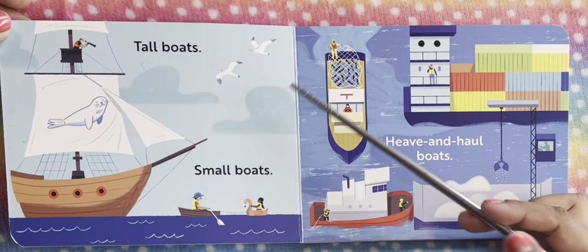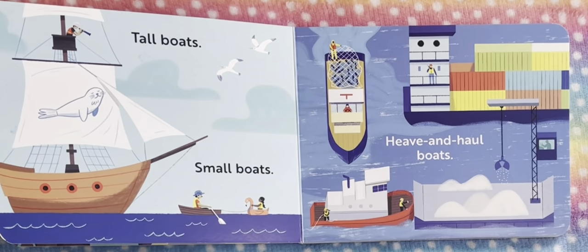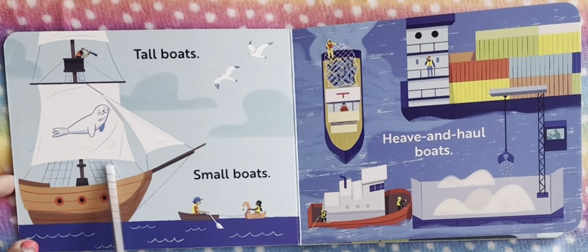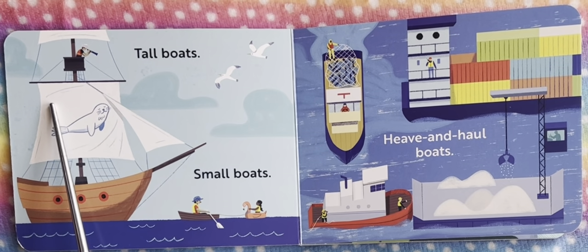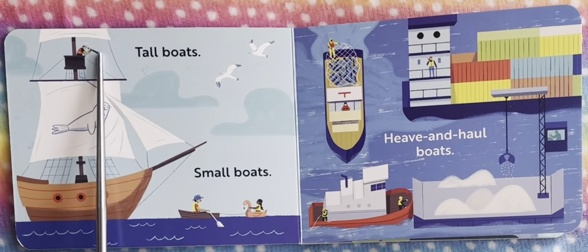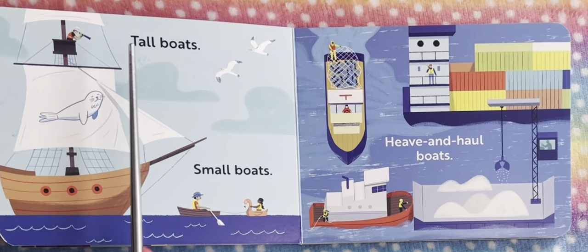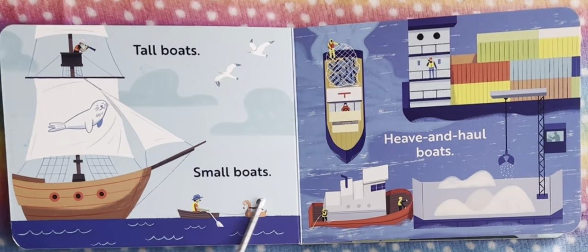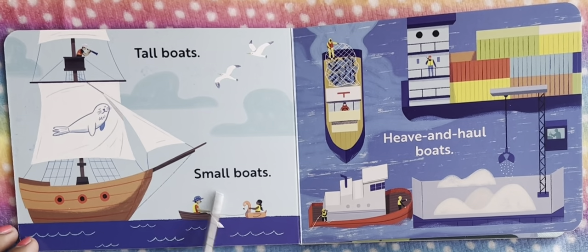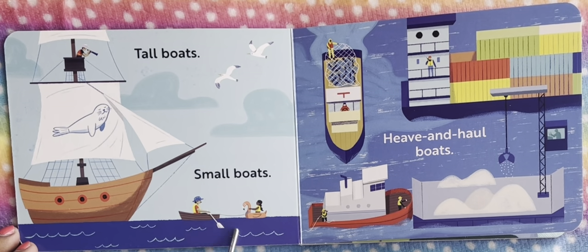Next we have tall boats. This is a tall boat. We see a bunch of big, tall boats and there are also some flags around. There's a dolphin here that is directing the boat, and we also see a small boat. This is a big and tall boat, and this is a really tiny, tiny, small boat.